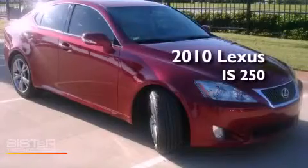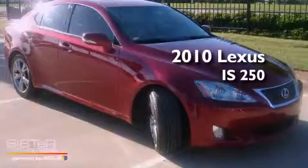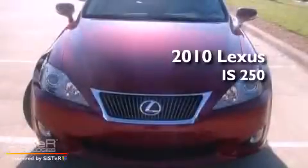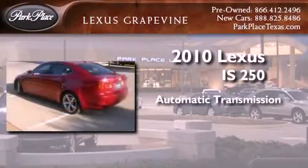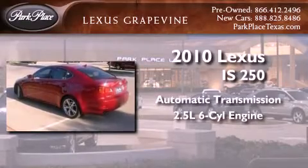This is a certified pre-owned 2010 Lexus IS 250. This car has an automatic transmission and a 2.5 liter V6.